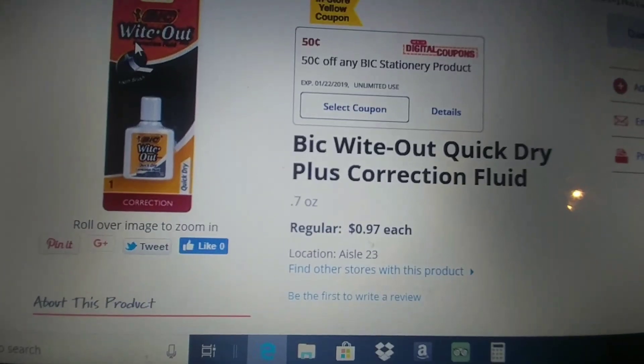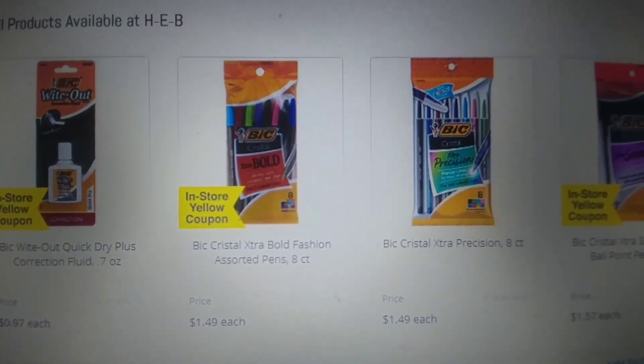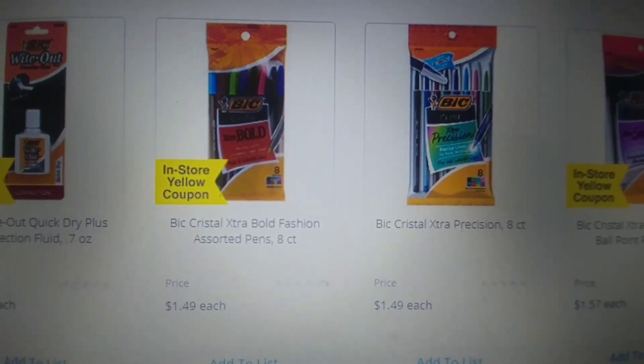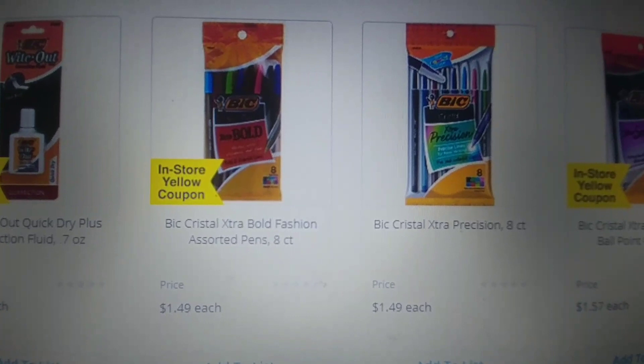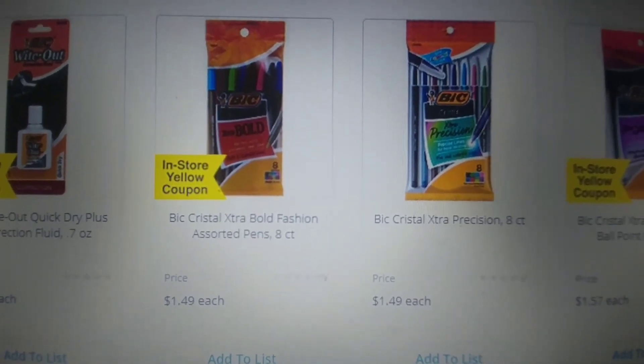If you're going to grab more than one, make sure to grab more than one coupon. Or if you don't want to do the white out, we have the Bic Crystal Extra pens and they retail for $1.49. We have that 50 cent coupon, so it's going to make these $0.99.